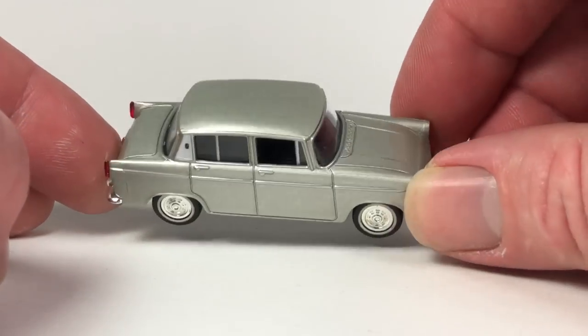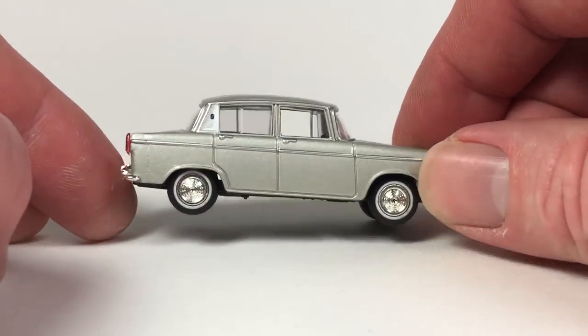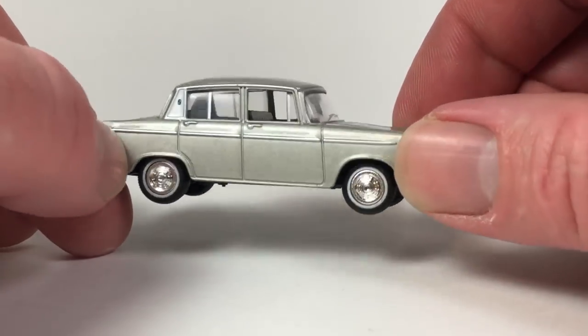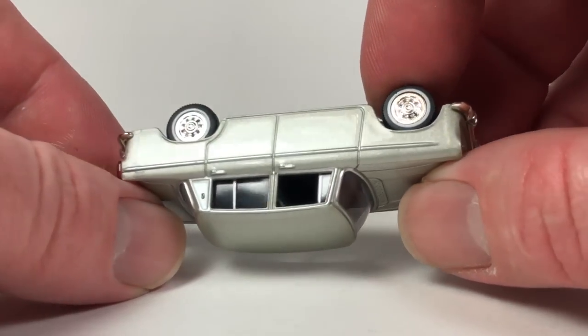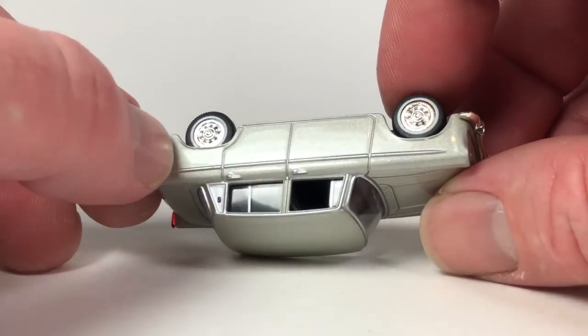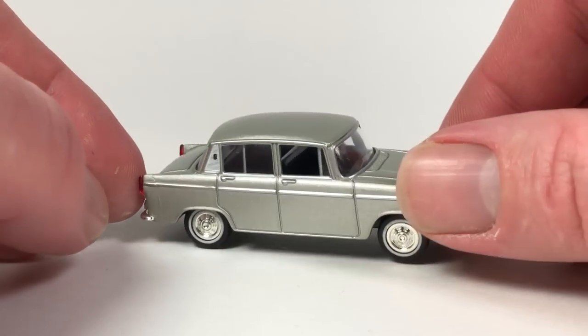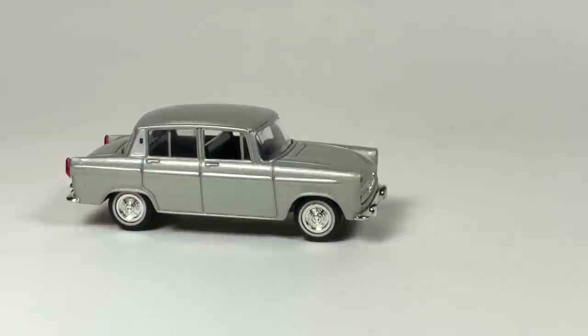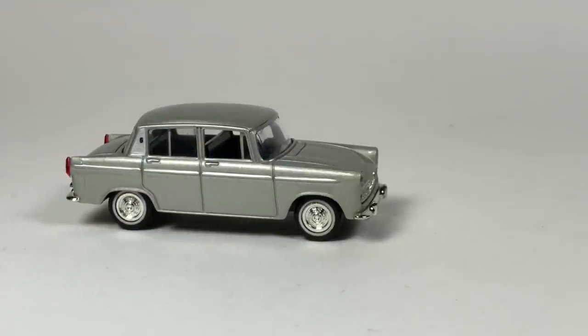This is the Toyopet Corona 1500 — how appropriate for the times, opening a Corona. It's got lens detail for taillights, lens detail for headlights, and suspension. It's actually a really nice model — an oddball car you may have never known existed. It might have a paint flaw or a casting line in the back, which is very atypical to see in TLV, but this is an older one. The newer ones have really got this down to a science.